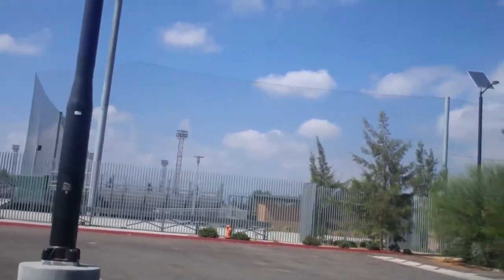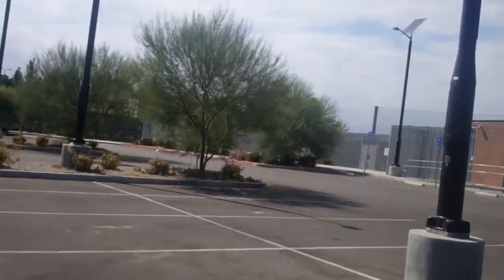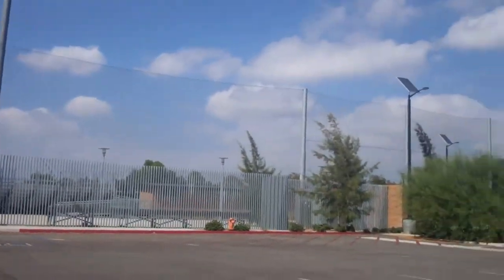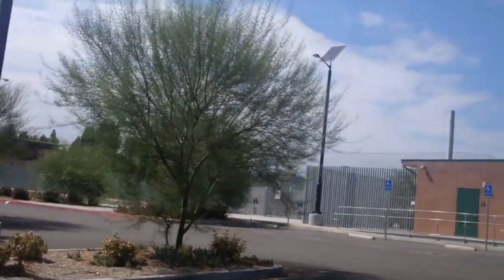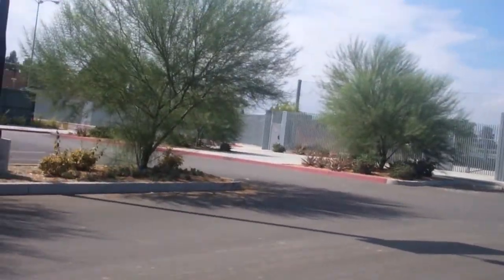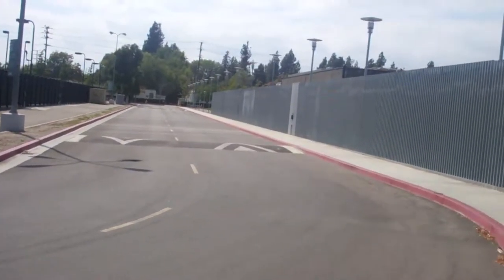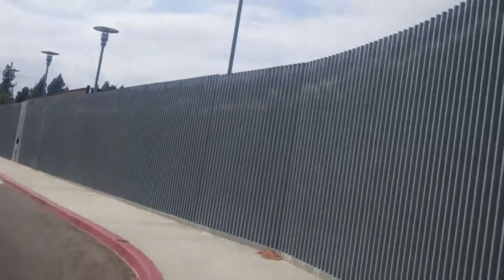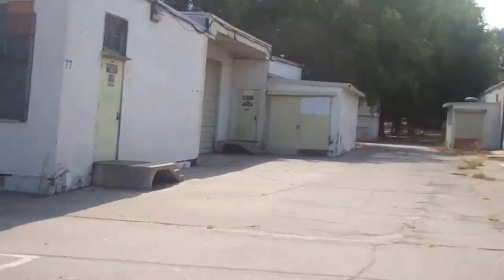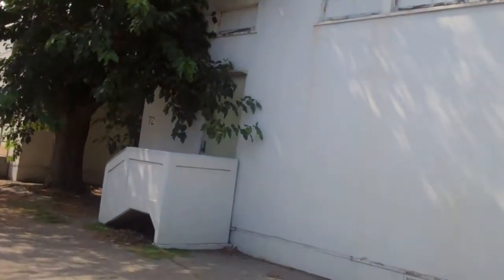Right over here we've got the softball and baseball fields. This has changed significantly — it's all pretty much new. When I was coming to LABC, the only things here were the grassy area and the baseball field, and it didn't have all this special netting. Anyway, I'm planning on heading home — it's getting a little late, so I think it's time to head out.